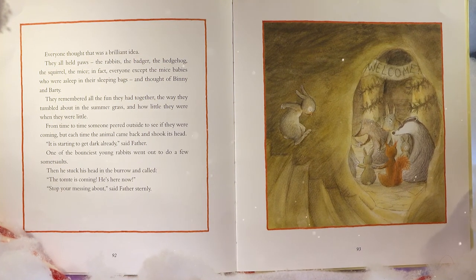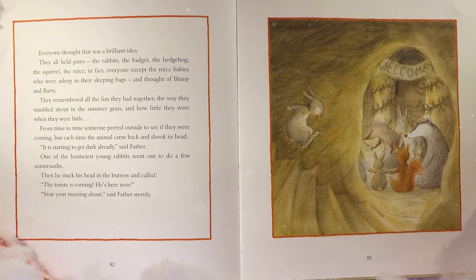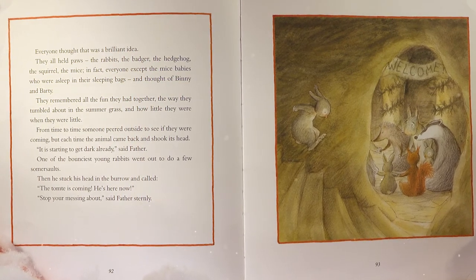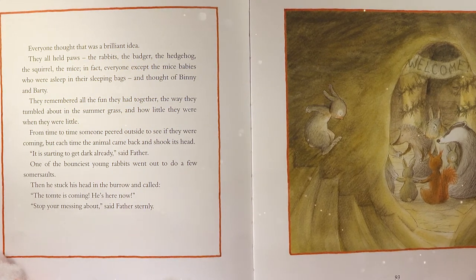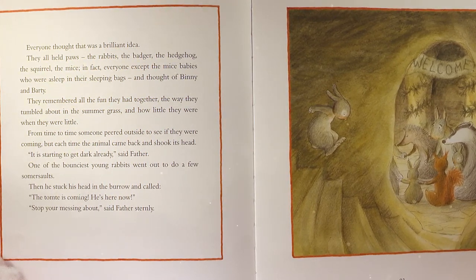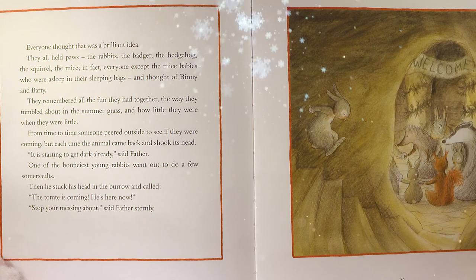'I can try,' said Grandfather. He thought for a while with one paw pressed to his nose, and then he said, 'If you think about someone a lot, then I believe that that rabbit, or whatever creature it is, can feel it. So if we sit in a circle and hold each other's paws and think of Benny and Barty, maybe they'll feel it and find their way home again.' Everyone thought that was a brilliant idea. They all held paws — the rabbits, the badger, the hedgehog, the squirrel, the mice — and thought of Benny and Barty. They remembered all the fun they had together. From time to time, someone peered outside to see if they were coming, but each time came back and shook its head.